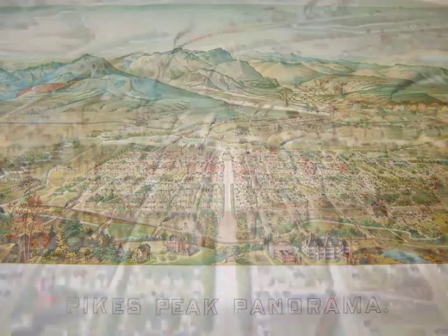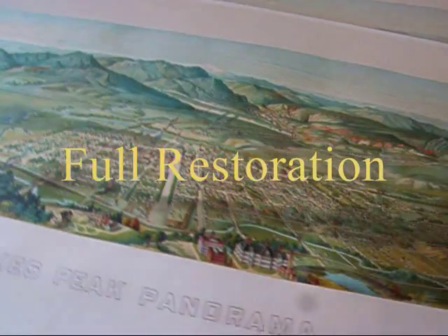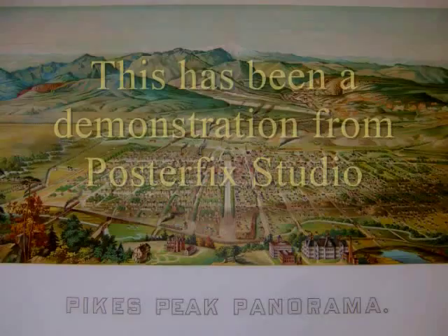Pike's Peak Panorama were brought back to their original glory. We removed the stains, neutralized the acids, and restored the areas that were damaged, making them ready for display.